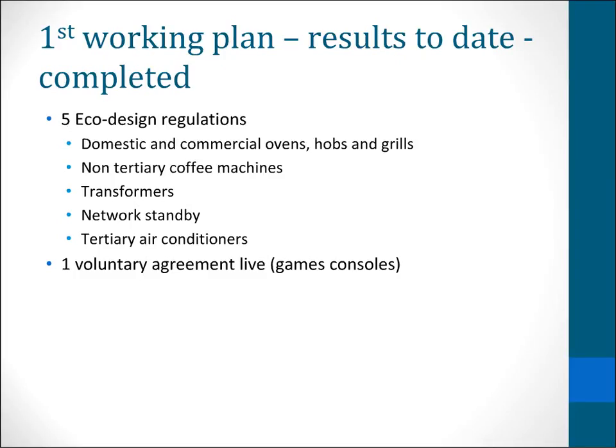Some products have completed. We've got five eco design regulations which are listed here — the domestic and commercial ovens, transformers, and so on. I want to point out that sometimes these products are considered in the working plan and go forward to a preparatory study, but it's not always found that it's sensible or feasible to regulate. Particularly with coffee machines, it was found that most of the life cycle impact was actually in the coffee itself, not in the brewing, and that was considered too far from scope. So there was a regulation, but it only controls the standby power when the product is off and when the machine switches to standby mode.